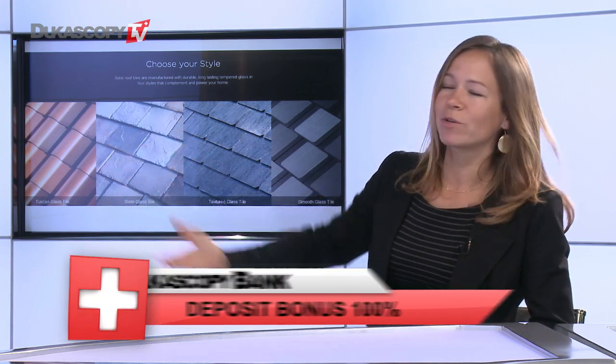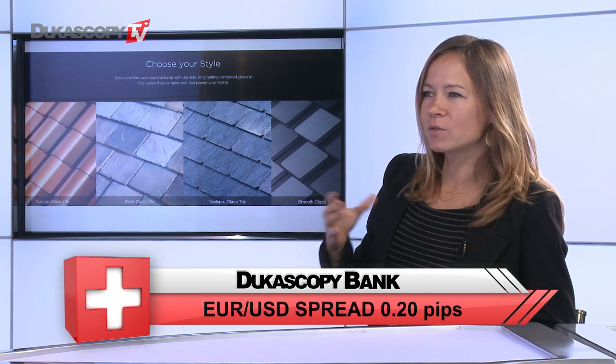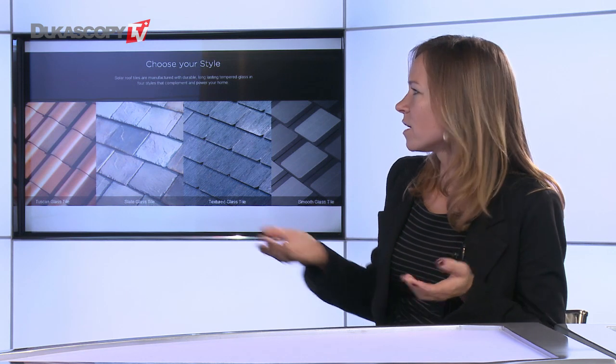There are four beautiful different styles he's developed. He integrates the actual cell within the tile, and you can't even tell that there is a cell within the tile. Depending on the angle of the light, you can or cannot see the cell. He says they only lose about two percent of production compared to regular tiles, meanwhile they look beautiful and fantastic. He says the first of the four types will be ready to install on customer roofs next summer. I'm eager to see whether he can produce it so quickly.